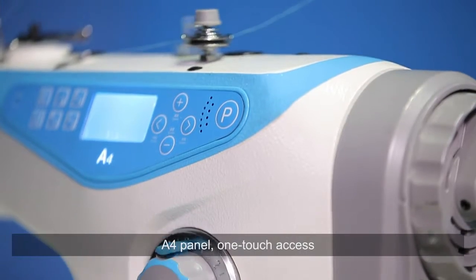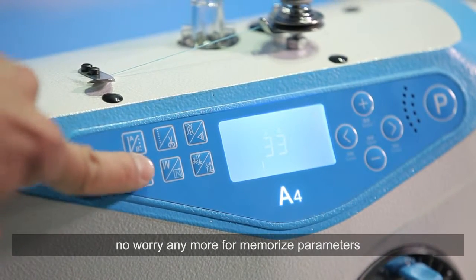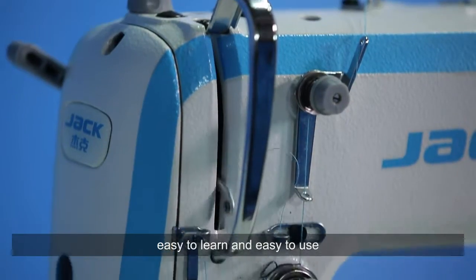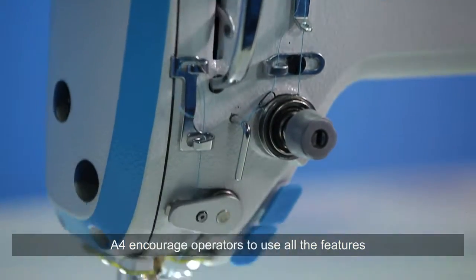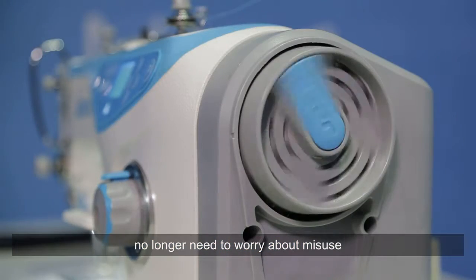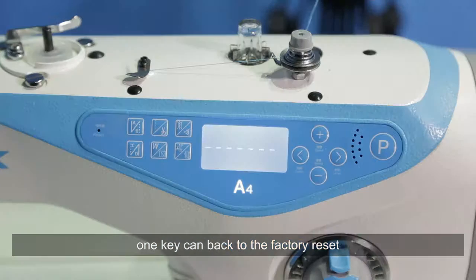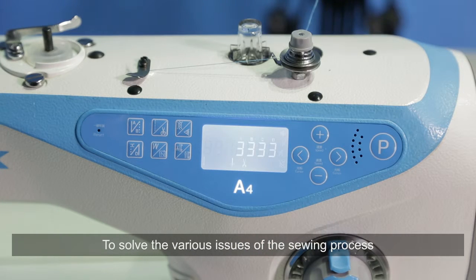A4 panel — one-touch access. No worry anymore about memorizing parameters. Easy to learn and easy to use. A4 encourages operators to use all the features, no longer needing to worry about misuse. One key can return to the factory reset, to solve the various issues of the sewing process.